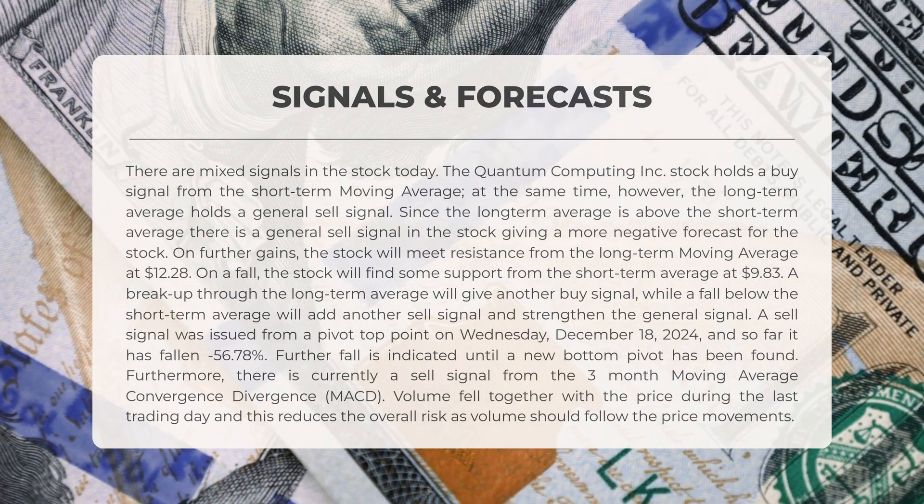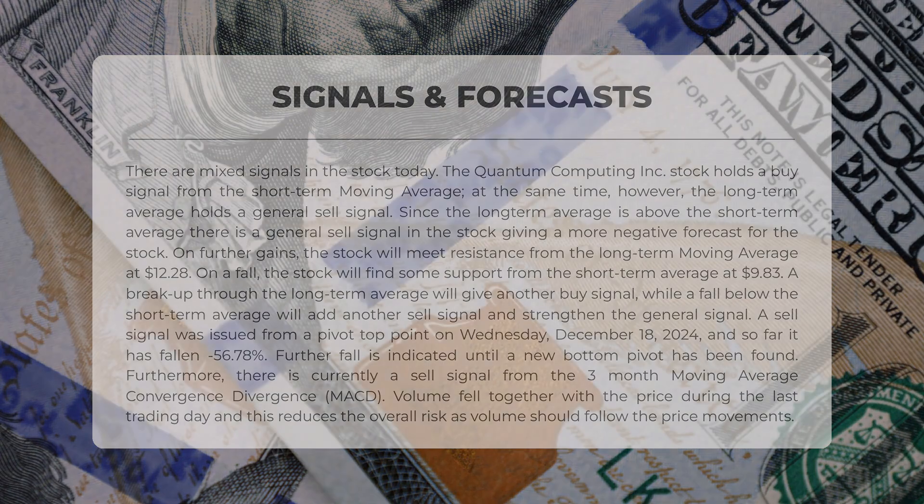A sell signal was generated from a pivot top point on Wednesday December 18th, 2024, and since then the stock has decreased by 56.78%. Further declines are anticipated until a new bottom pivot is established. Additionally, there is a current sell signal from the three-month moving average convergence divergence, or MACD. During the last trading day, volume decreased alongside the price, which mitigates the overall risk as volume typically aligns with price movements.